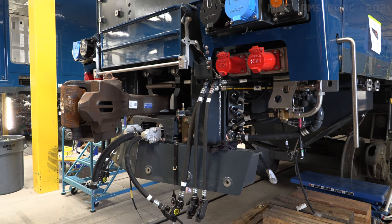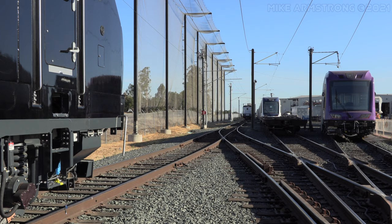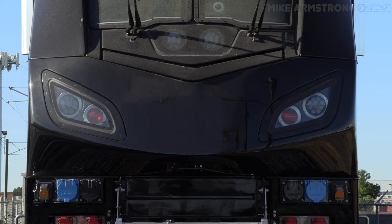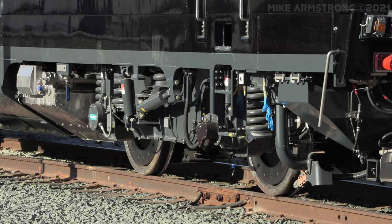With assembly complete, the locomotive is moved over to the test track and test shed building for more inspections and then some test runs. This process can take several weeks while all systems are gone over thoroughly. During this period any final decal and paint work that needs to be done is completed. Here is locomotive 301, which is set to become one of Amtrak's 50th anniversary locomotives. As you can see, the locomotive has received a solid coat of gloss black paint but has yet to have any additional markings applied.